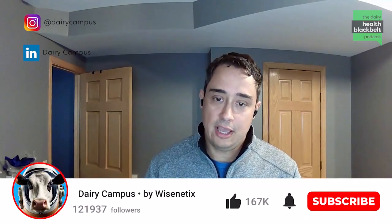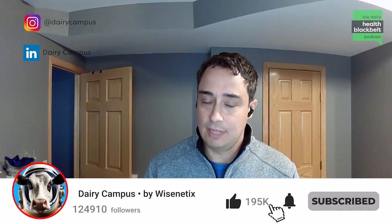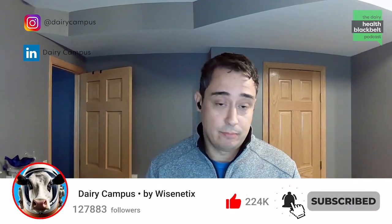Welcome to the Dairy Health Black Belt podcast brought to you by Wisnetics. I'm Luciano Cacchetta, faculty at the University of Minnesota. And I have the pleasure to have with me here today Herky Kragstad, who is faculty at the Ohio State University. We have a very exciting topic today and we'll talk about rumen health.